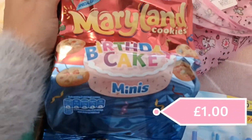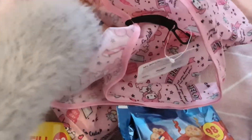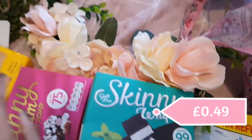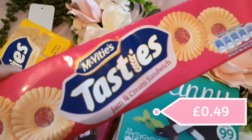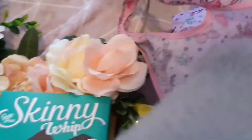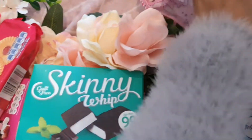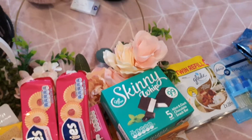I got the Maryland Birthday Cake Minis — just little mini cookies, a good treat for the kids after dinner. I got two packs of the Tasties, though one has already disappeared. And I got two packs of the jam and cream sandwiches — I've mentioned them before but they are one of my favourite biscuits ever. And that was my really quick B&M haul!